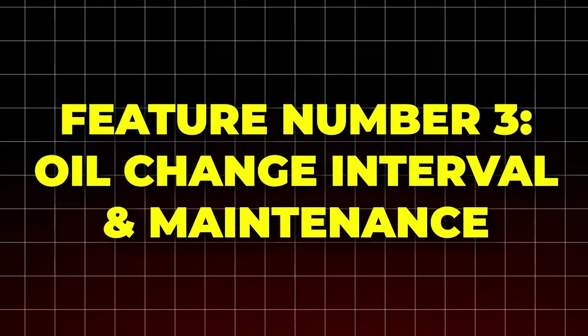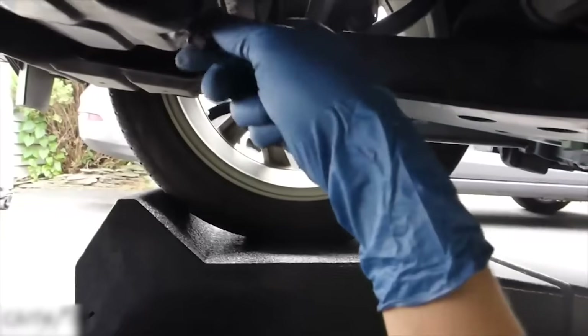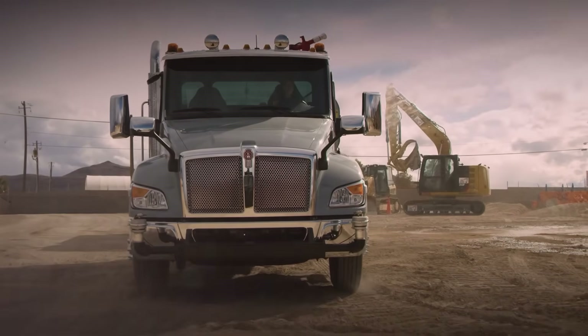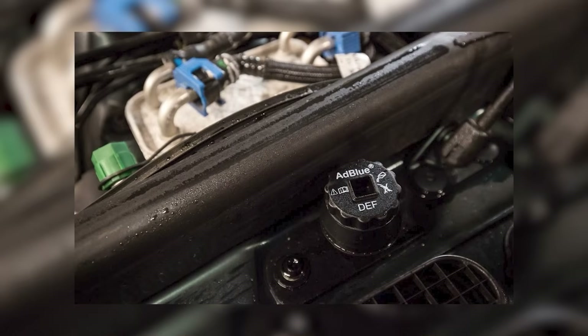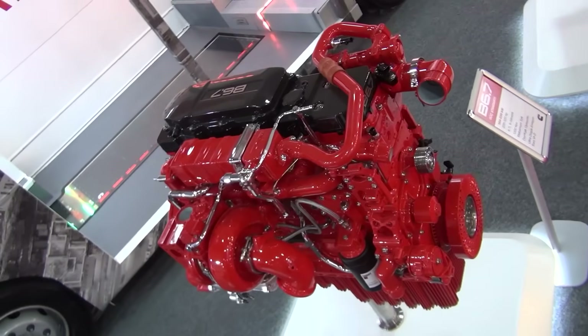Feature number three: oil change interval and maintenance. One of the best things about this engine is how easy it is to take care of — it can go up to 15,000 miles between oil changes. That means fewer stops for service and more time on the road. Since it's gasoline-powered, there's no need for diesel exhaust fluid or complex emission systems. It's simpler, cleaner, and easier to manage.